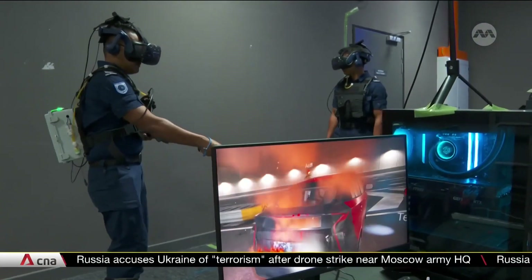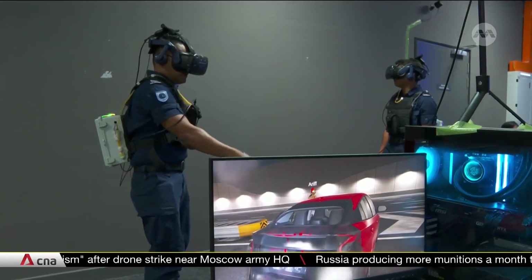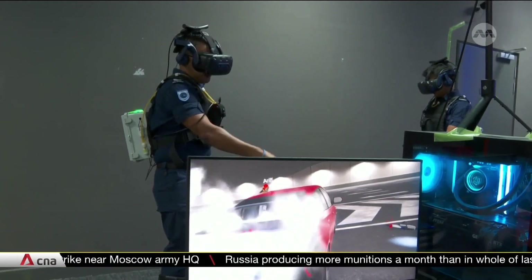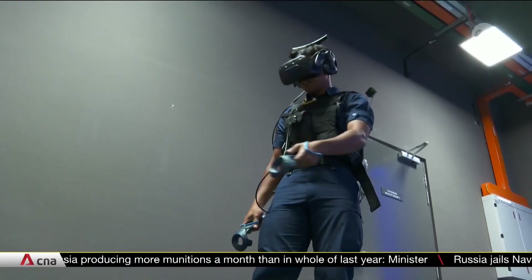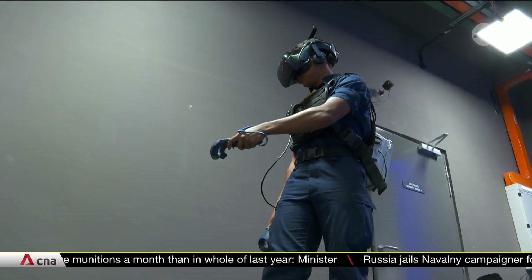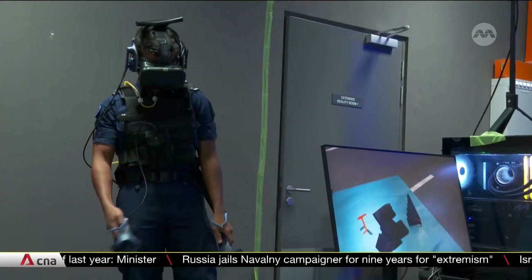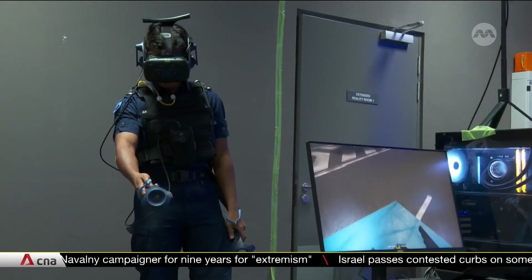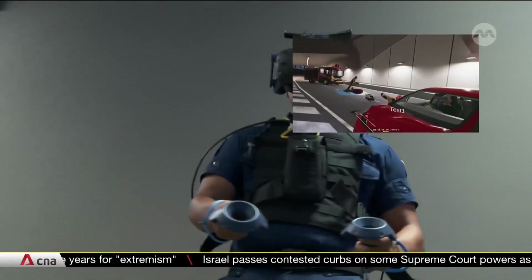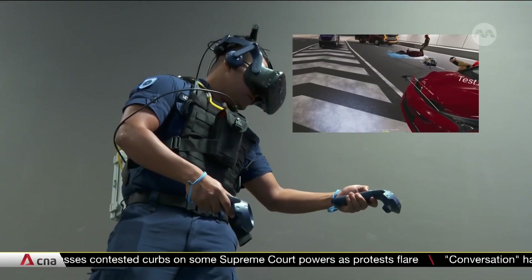This car is on fire and quick, decisive action is needed — there could be people trapped inside. How they dealt with the situation? Not with the tools you'd expect, but a virtual reality headset and a multi-sensory suit, touted to be the first of its kind in the world — all part of an extended reality system being trialled to improve training realism at the SCDF.